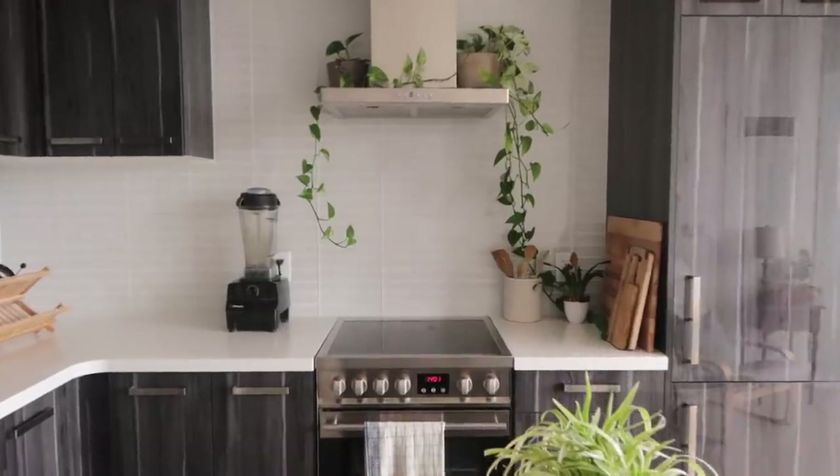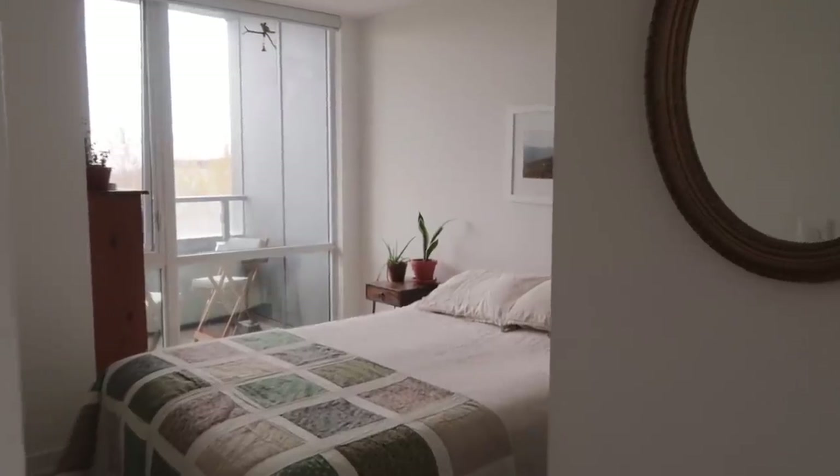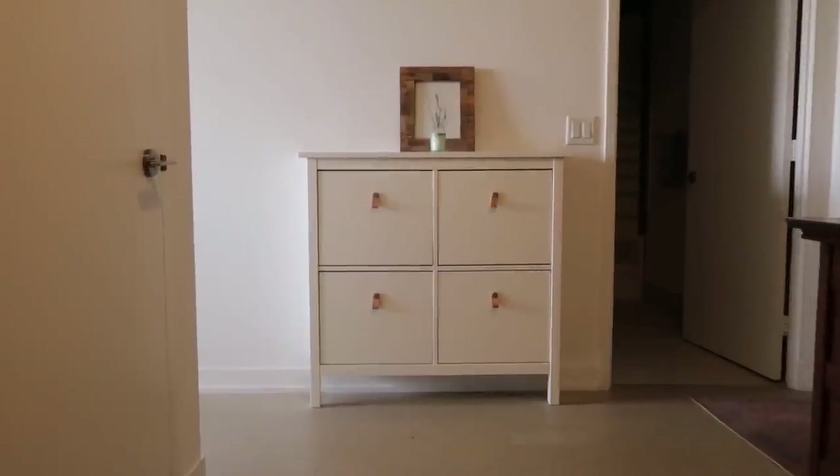Hi everyone, welcome back to my channel. Today I'm very excited to share a little tour of our apartment. We live downtown Toronto in a one-bedroom plus den, two-bathroom condo that we are renting.